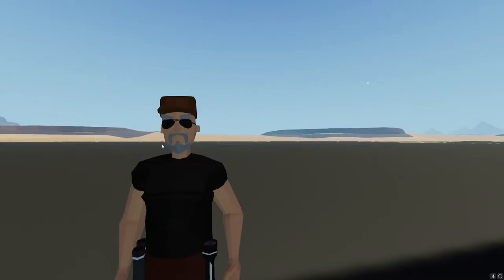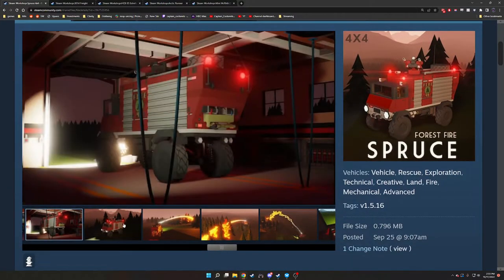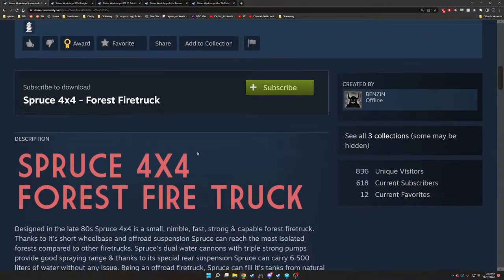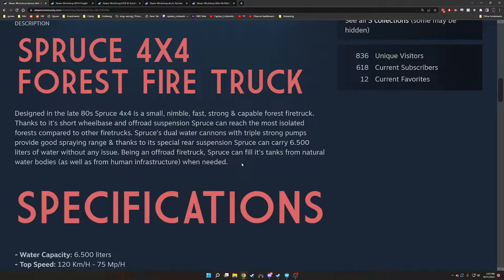First thing I like to start with is going over the workshop page. The first one is the Spruce 4x4 forest fire truck. Looking at a couple pictures — looks good, nice and tall, should handle well off-road, nice water cannons, good looking interior. Only credit is Benzin. Designed in the late 80s, the Spruce 4x4 is a small, nimble, fast, strong, and capable forest fire truck. Thanks to its short wheelbase and off-road suspension, Spruce can reach the most isolated forests. Its dual water cannons with triple-strong pumps provide good spraying range, and thanks to its special rear suspension, Spruce can carry 6,500 liters of water.